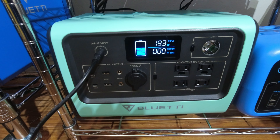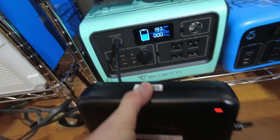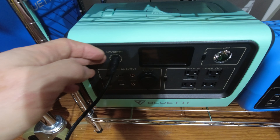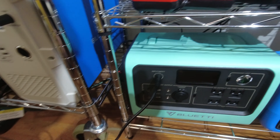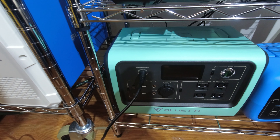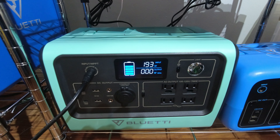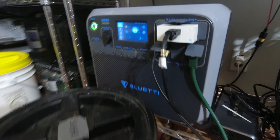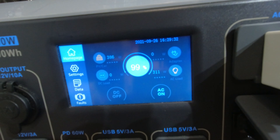There are three ways to charge the Bluetti EB70, and they all come through the same input port. You have the charging brick from a wall AC outlet. Right now I'm showing it charging by wall outlet, putting about 194 watts going in. I have it plugged into my AC200P, which is also running my transfer switch for the refrigerators and TVs.